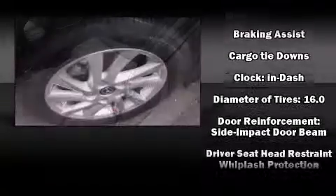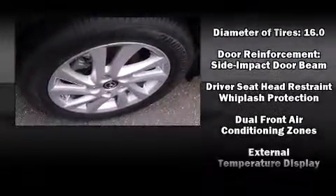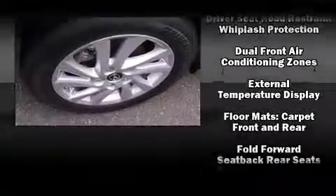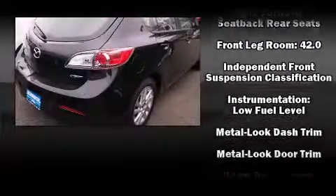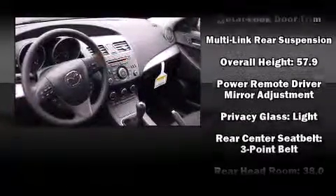Mazda also prioritized safety and security with features such as dual front-impact airbags with occupant-sensing airbag, head-curtain airbags, traction control, brake assist, anti-whiplash front head restraints, a panic alarm, and four-wheel disc brakes with ABS.